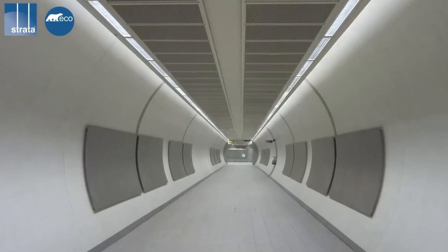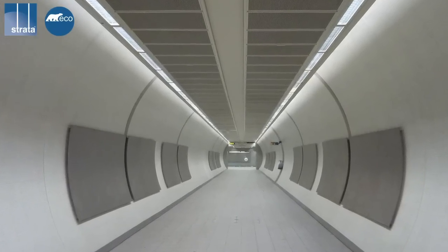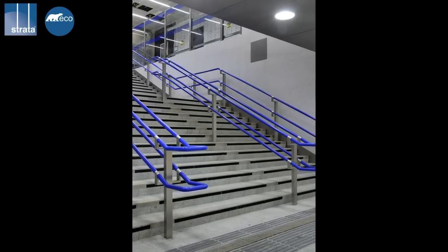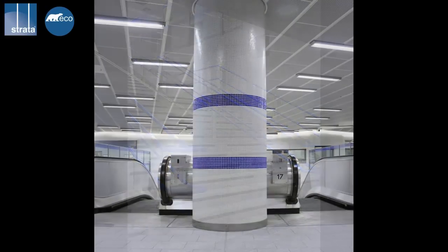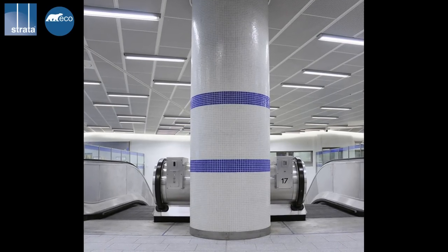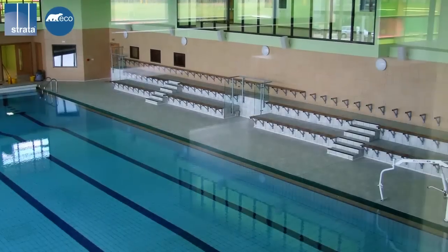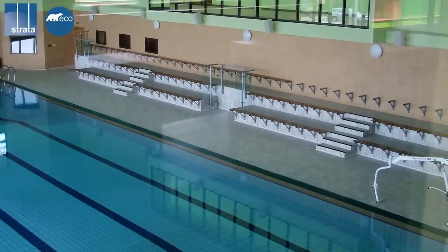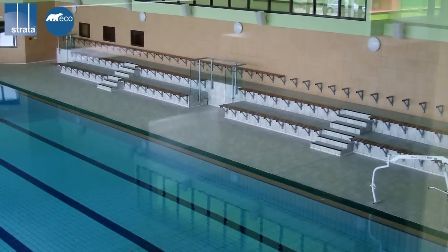Strata Tiles have supplied this innovative tile in a number of locations you may recognise. Hydratec has been specially chosen for locations across the London Underground due to the valuable properties it offers. Hydratec has also recently been used in a multi-million pound redevelopment of Tonbridge School for Boys. The bathrooms, changing areas and 25m swimming pool all feature Strata Hydratec tile.